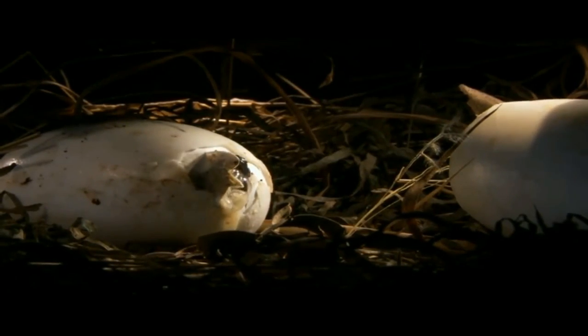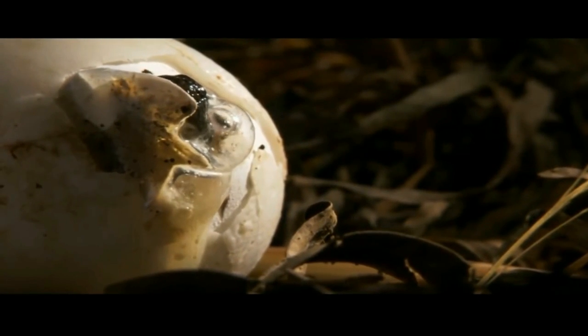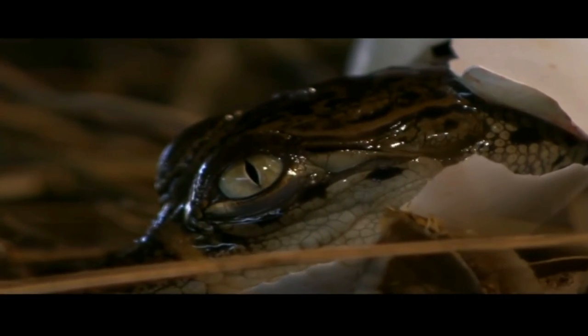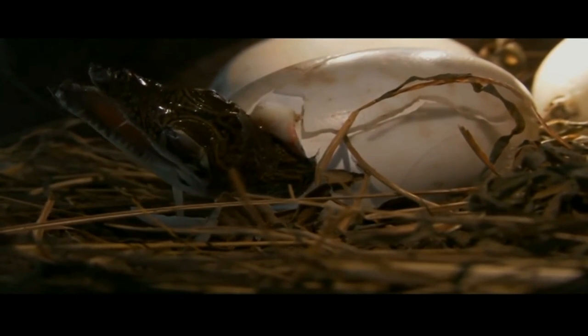The females lay their eggs in mound nests made of vegetation. She will then guard the nest over the 90-day incubation period. The hatchlings are also protected by the parents for some time after hatching.